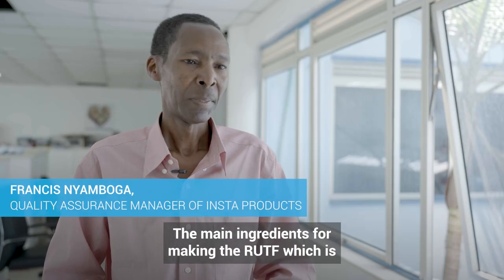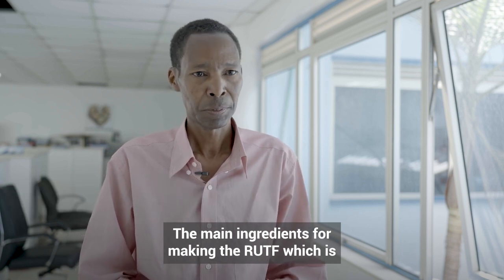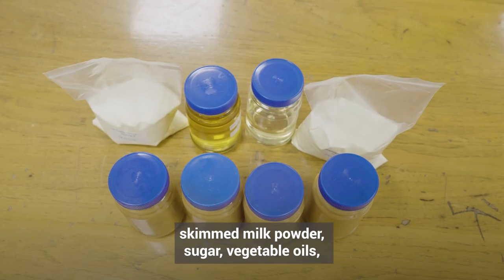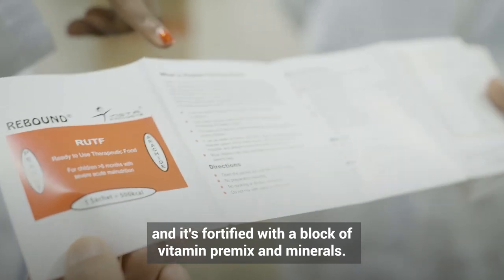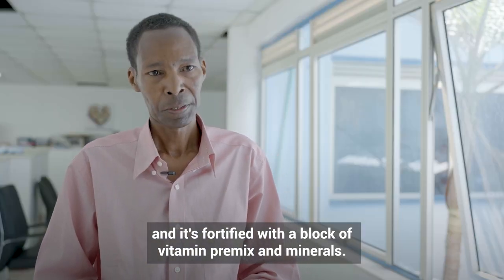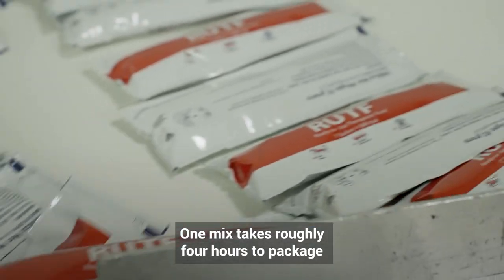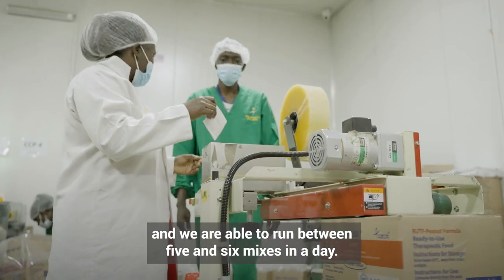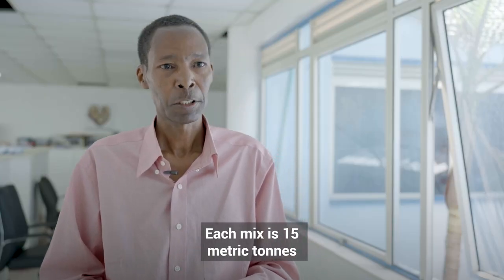The main ingredients for making the RUTF — ready-to-use therapeutic food — are skimmed milk powder, sugar, vegetable oils, and it's fortified with a block of vitamin premix and minerals. One mix takes roughly four hours to package, and we are able to run between five and six mixes in a day.